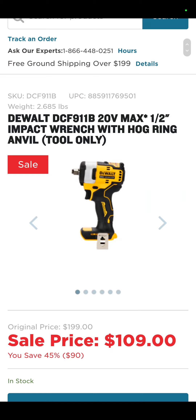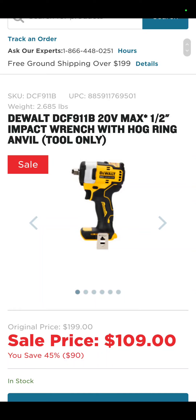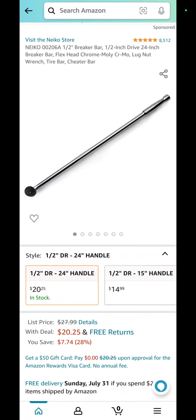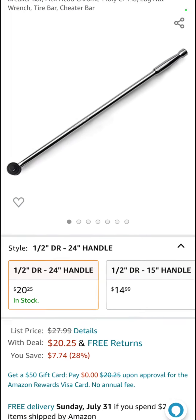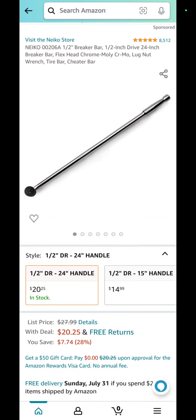$109 for the DeWalt BCF911 half-inch impact wrench with the hog ring anvil. That's a great price on a brand new impact wrench. Over at Amazon for the Nikko half-inch breaker bar — it's 24 inches of breaker bar. I try to tell the wife it's 24 inches; she doesn't believe me. $20.25 for that bad boy.